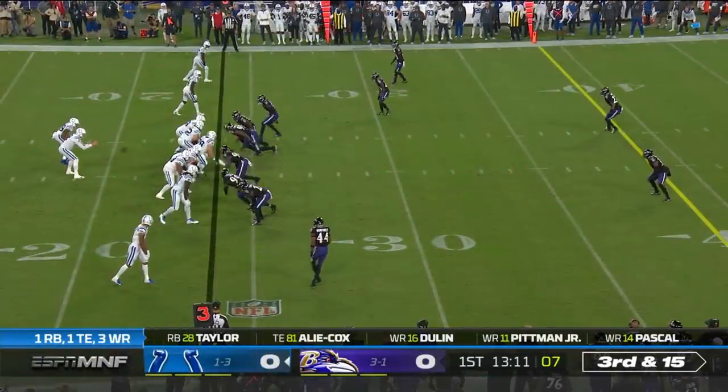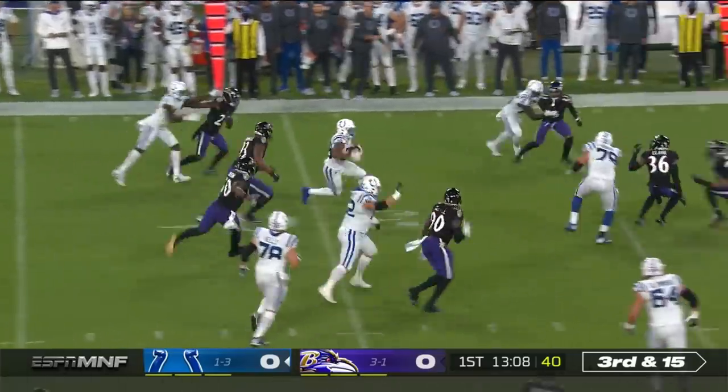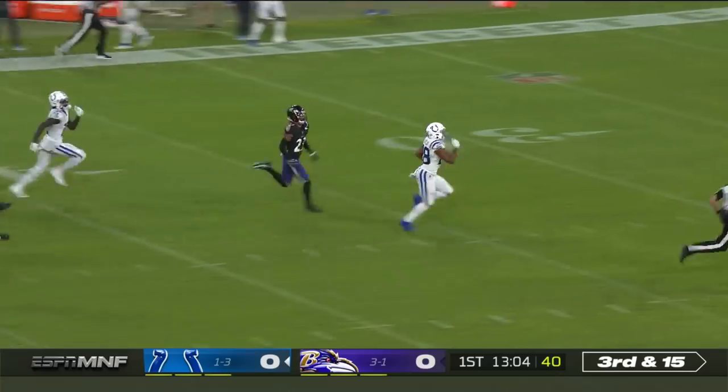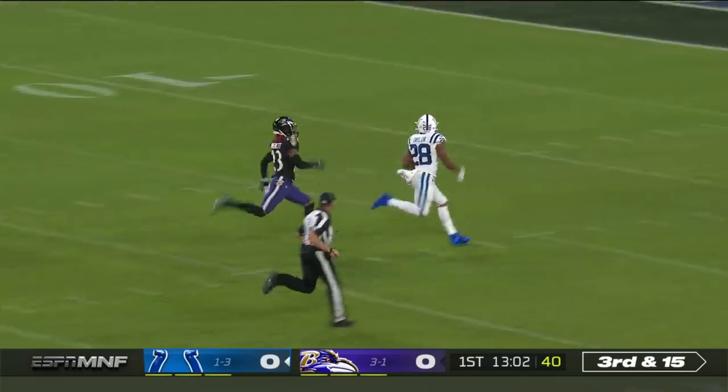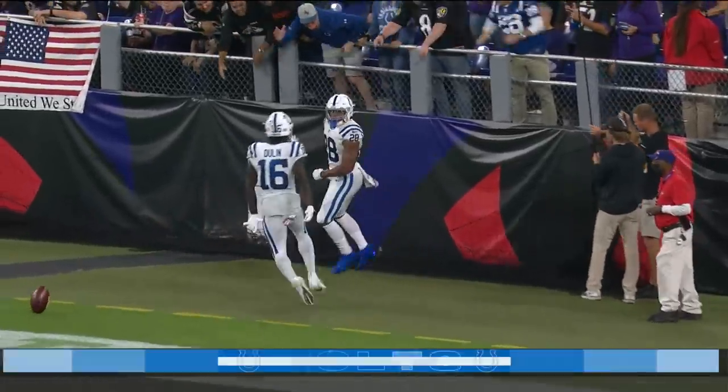Six defensive backs for Baltimore. Third and 15. He's trying to get it out to Taylor on the screen, get some of the yardage back and get the first down. And rip it down the sideline, now to the middle of the field — Jonathan Taylor, 76-yard touchdown.